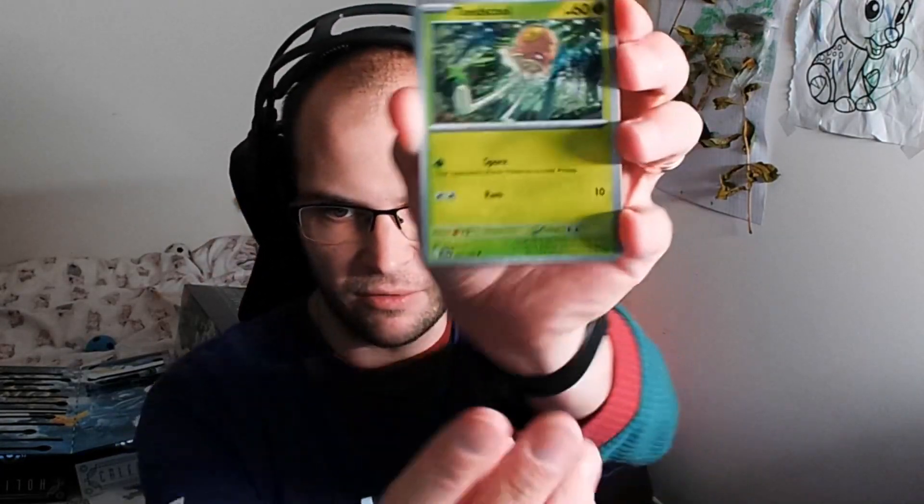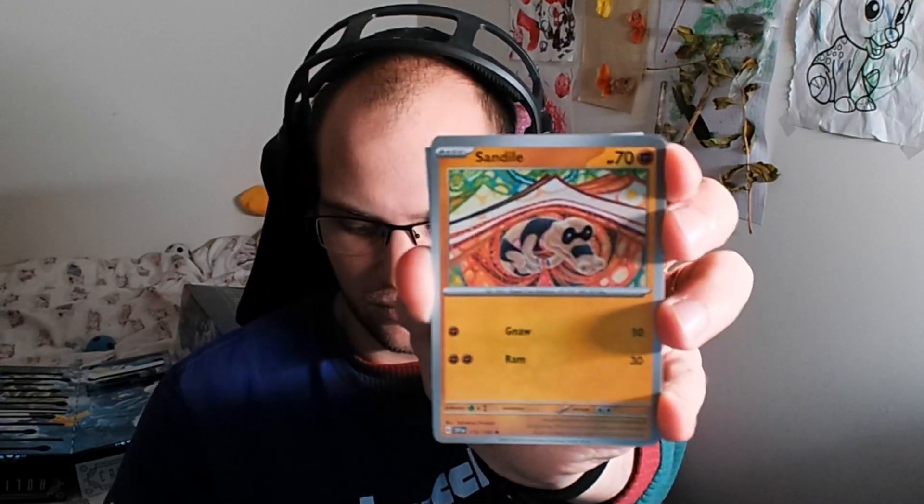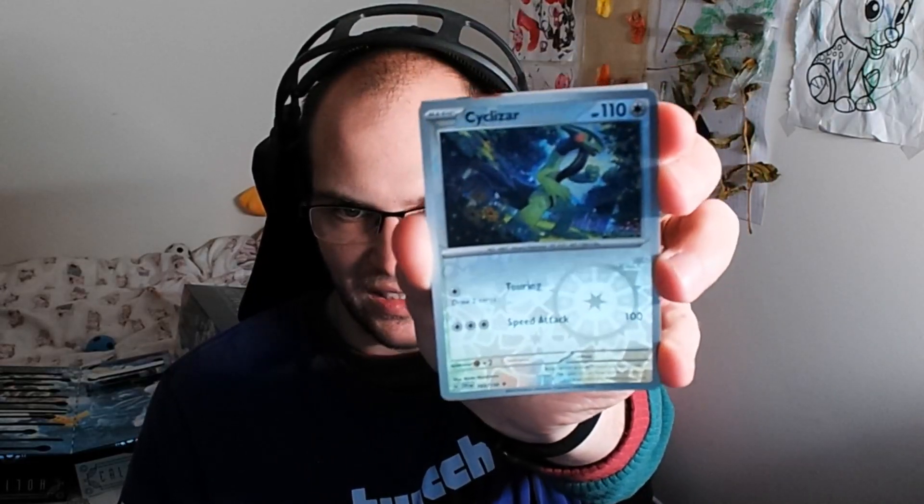Let us have a look. If I can even get in here. There we go, we're in. We have Toad's Court, Sandile, and a Reverse Hollow. Nice.